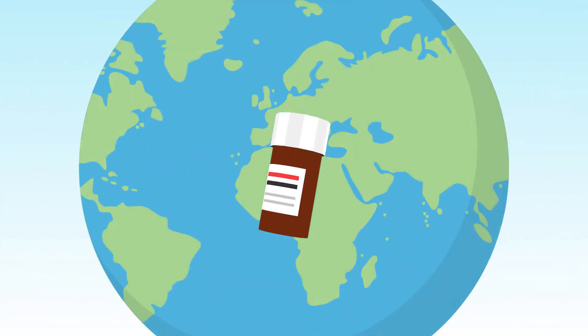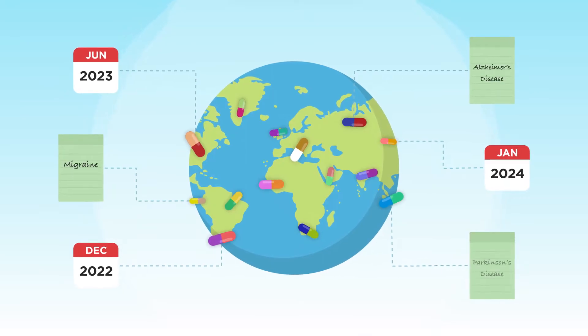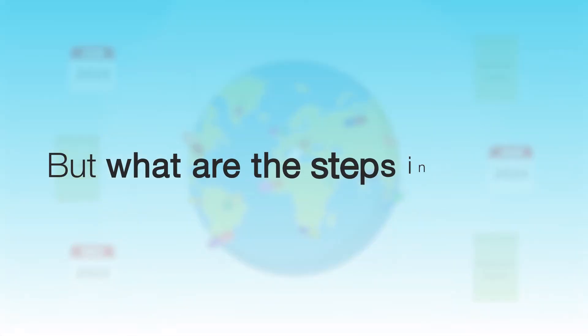All medications that ever get on the market, anywhere, at any time, for any condition have to go through clinical trials. But what are the steps involved?